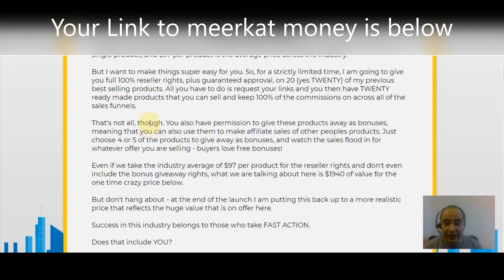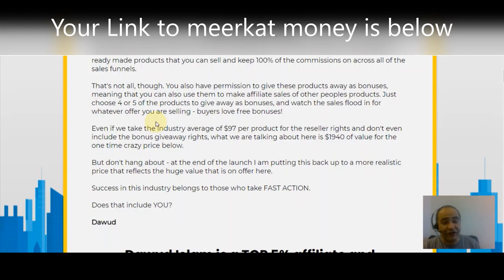Even if we take the industry average of $97 per product for reseller rights and don't even include the bonus giveaway rights, what we're talking about here is over $1,940 of value — for one-time crazy low price. Check it out for yourself by clicking the link below. Even if you weren't interested in having 20 products, you've got to check it out because it's going to make you money and it's already done for you. 20 products is definitely better than one product. Don't hang about — at the end of the launch it's going back up to a more realistic price.